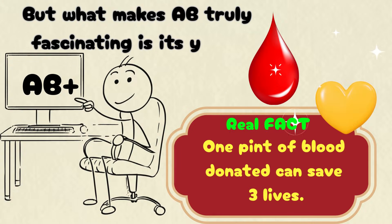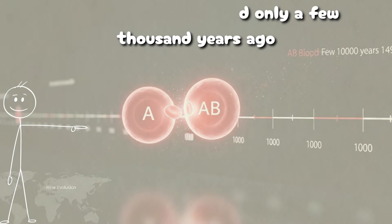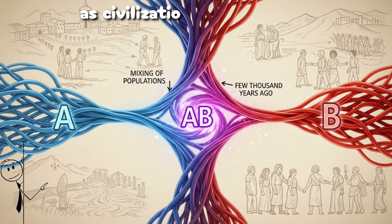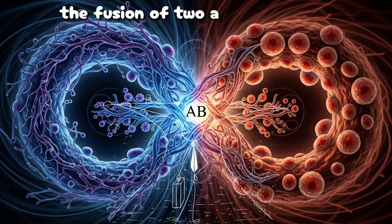But what makes AB truly fascinating is its youth. Genetic research in Nature Genetics indicates that AB blood appeared only a few thousand years ago, likely from the mixing of A and B populations as civilizations expanded and intermarried. In a sense, AB is evolution's newest experiment — the fusion of two ancient immune systems into one.